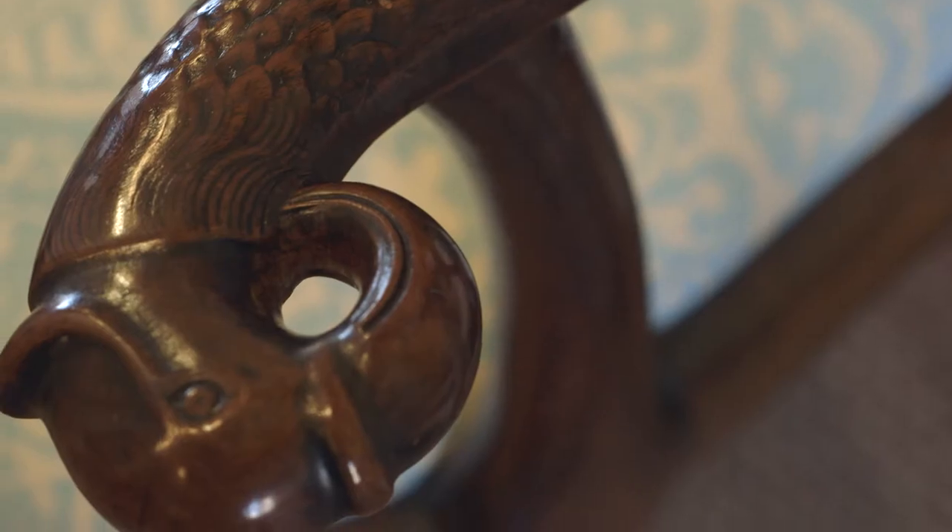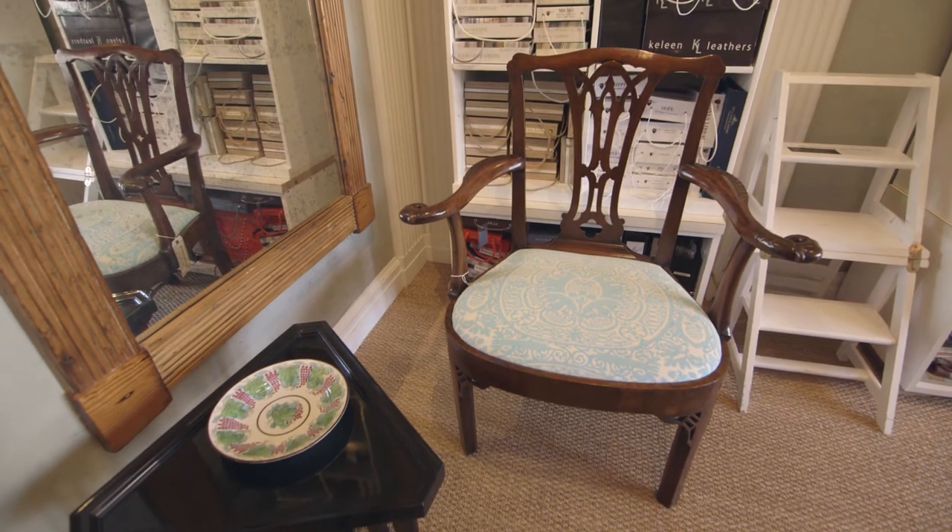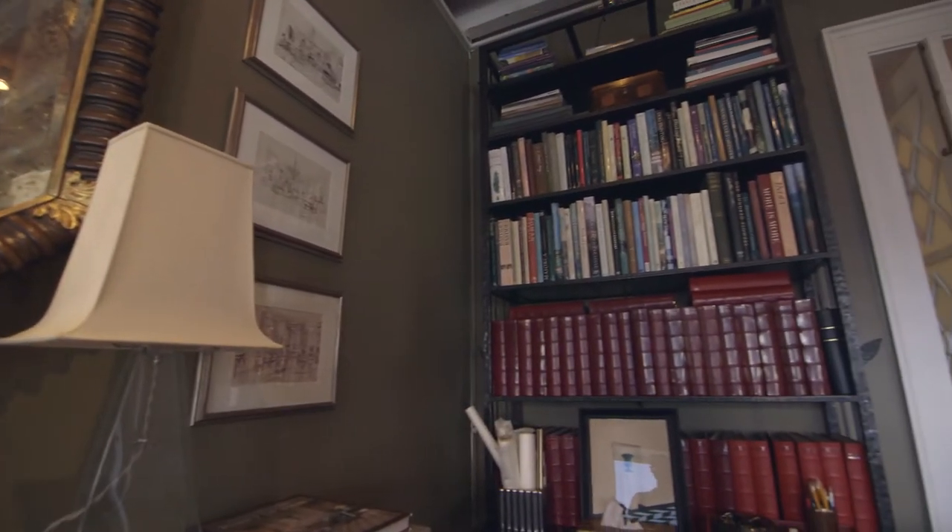I believe that when you buy things you really love that have quality, you don't get rid of them. They stay with you forever. They may be in your living room in one house, and when you move, they may go to a master bedroom or a library, but you never get rid of those good things.